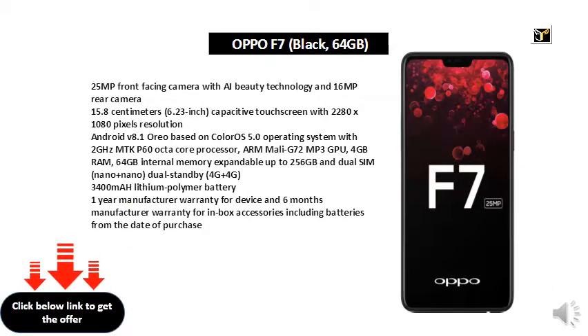Android V8.1, area based on color Rose. Operating system with 2 GHz MBK P60 Octa-Core Processor, ARM Mali G72 MP3 GPU, and 4 GB RAM.